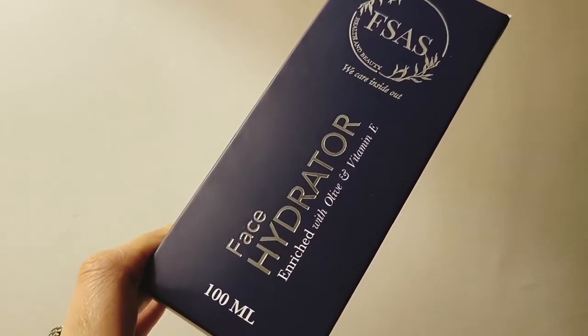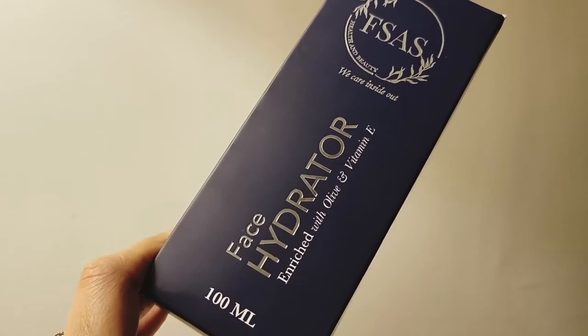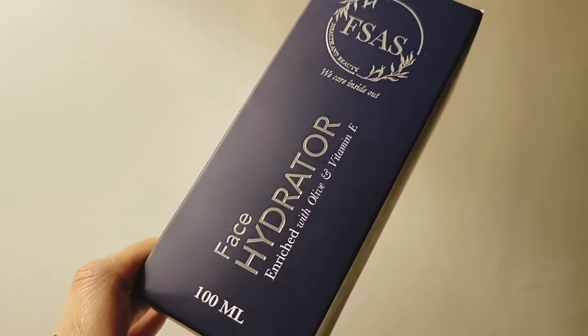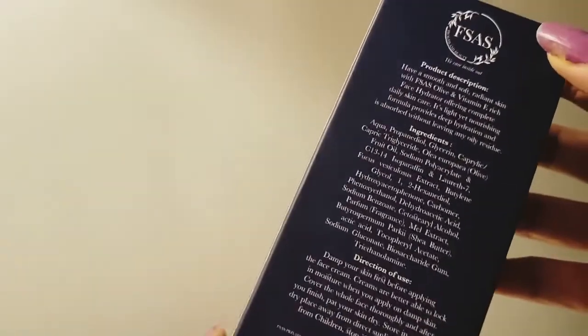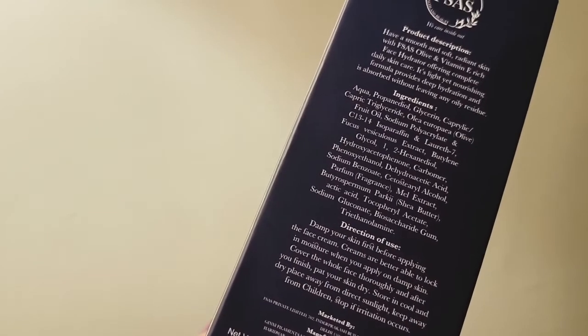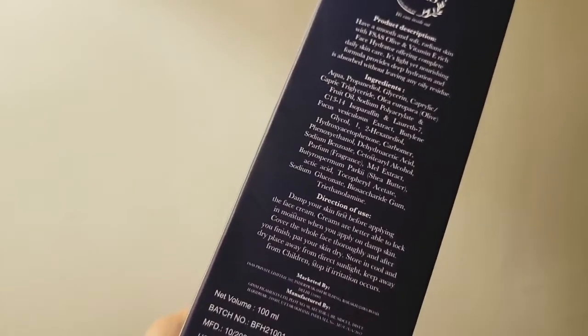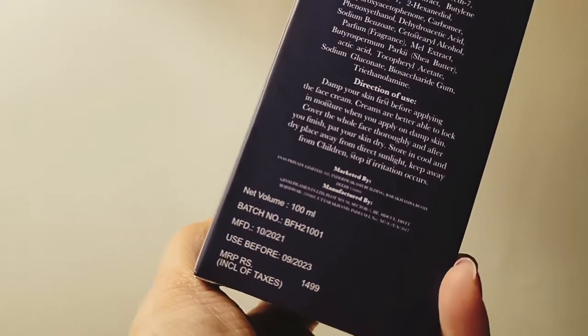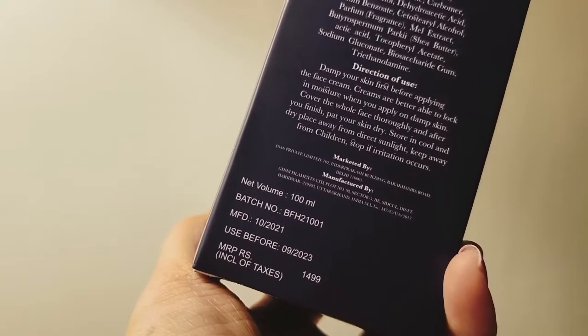The product has botanicals, vitamins, and minerals which not only give hydration to the face and body but also give healing power. All the ingredient lists are mentioned on the packaging. The product gives you soft, smooth, and radiant skin and can be used as a day cream, night cream, or before makeup application. When I received this product, because the name mentions olive oil, I thought it would only be useful for dry skin people.